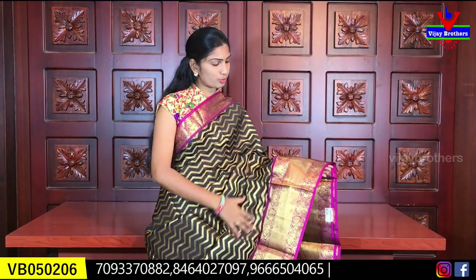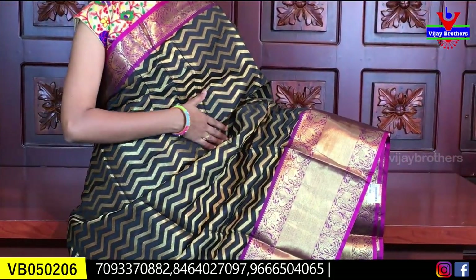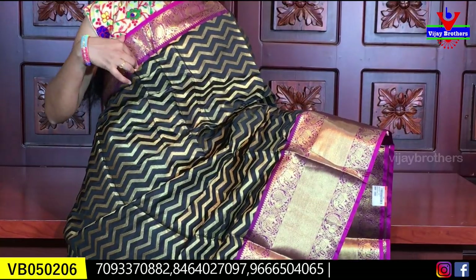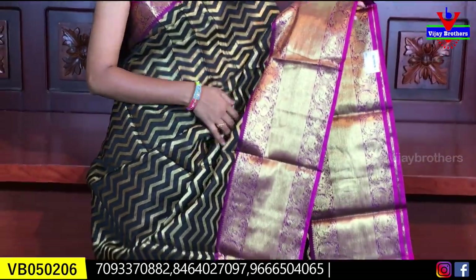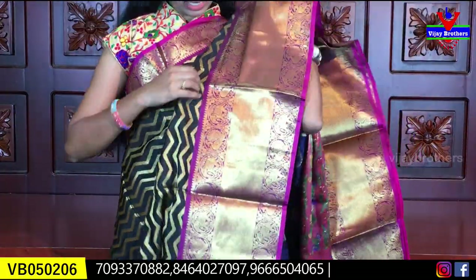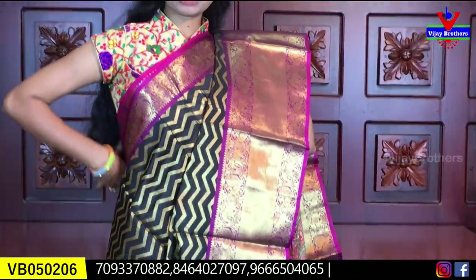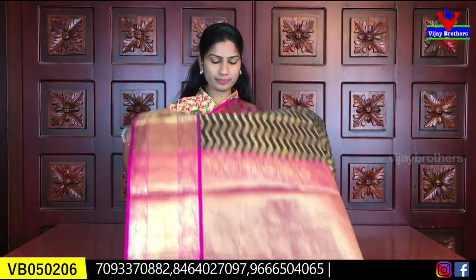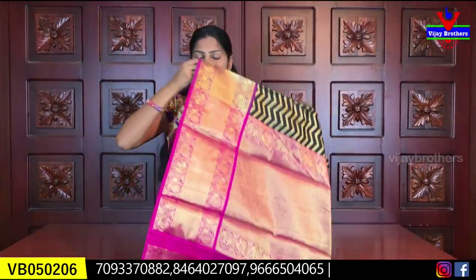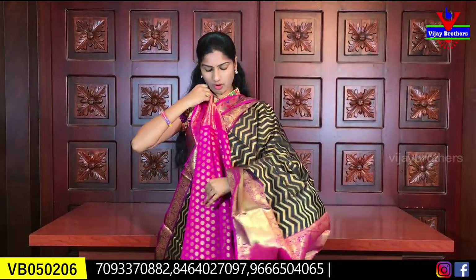Next we have a black pine with a purple shell saree. The body has a lot of flower designs and different wave designs. The gold is a wave design. We also have a black pine with a 10-inch border and elephant design. This is the border — the body is fine with a wave design. It is a very different design. This is the blouse — we have a complete blouse with contrast in black pine and pink.